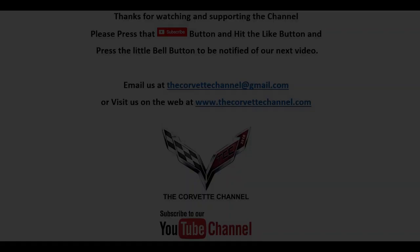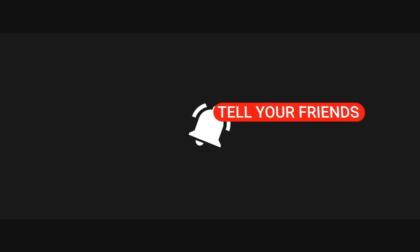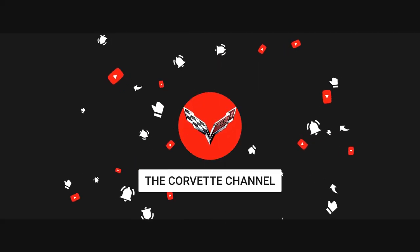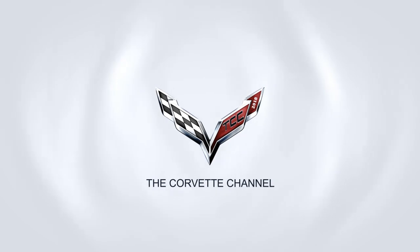Hey, it's Melissa from North Alabama with my '01 C5 Corvette. Thanks for tuning in to the Corvette channel. See you next time.